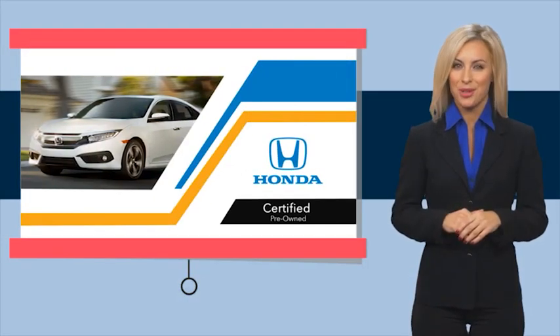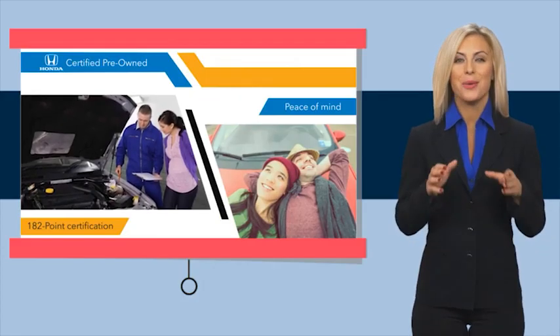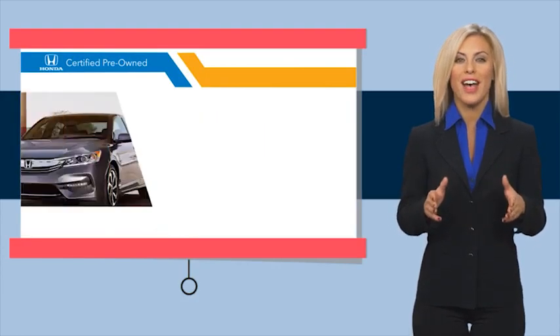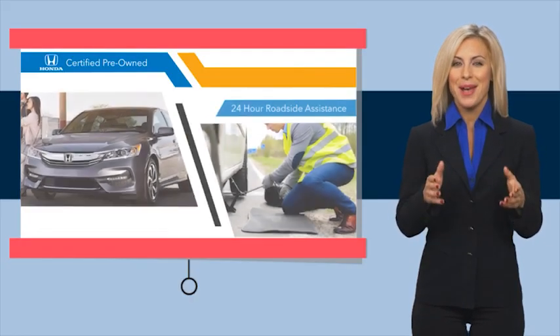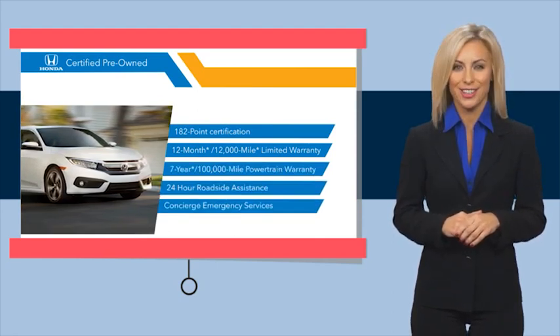With Honda certified pre-owned vehicles, you know you're going to be taken care of. Thorough inspections, both limited and powertrain warranties, all provide the comfort you're looking for in a pre-owned vehicle. Stop by your local Honda dealer today to see why the Honda certified program is worth looking into. We'll see you in the next video.